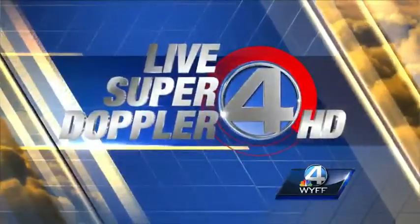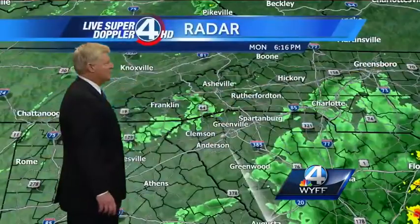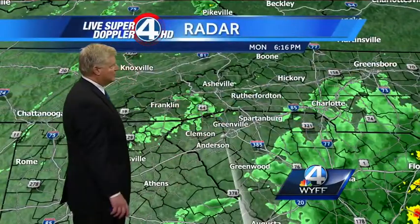Now your live Super Doppler 4HD weather forecast. A live picture looking over Lake Hartwell — gloomy skies to say the least. Cloudy skies, patches of light rain and fog, and temperatures very cool, only in the 50s. I'll show you the widespread temperatures in just a second across the area.